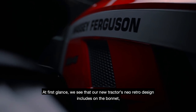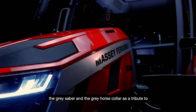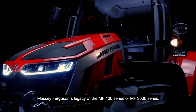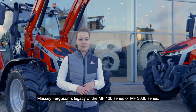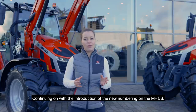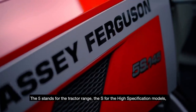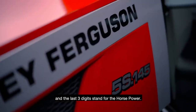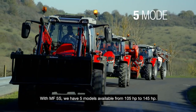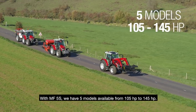At first glance, we see that our new tractor's neo-retro design includes on the bonnet the grey sabre and the grey horse collar as a tribute to Massey Ferguson's legacy of the MF100 series or the MF3000 series. Continuing with the new numbering of the MF5S: the 5 stands for the tractor range, the S for the high specification models, and the last three digits stand for the horsepower. With the MF5S, we have five models available from 105 horsepower to 145 horsepower.